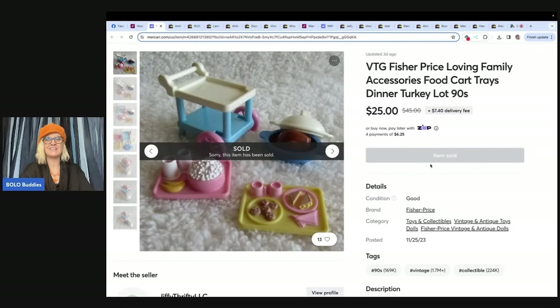This is a vintage Fisher Price Loving Family Accessories Food Cart Trays Dinner Turkey from the 90s. I actually had a whole Whatnot show on Fisher Price Loving Family and sold stuff just like this at Christmas — a lot of people were buying Christmas gifts, which was great timing. On Whatnot, what I'm doing is moving as many items as I can as quickly as I can. It's a totally different format. You can get $15 to shop when you join Whatnot with my referral link down below.